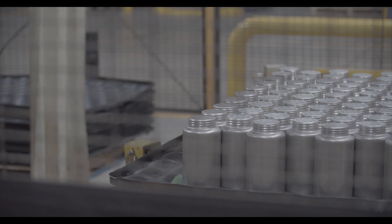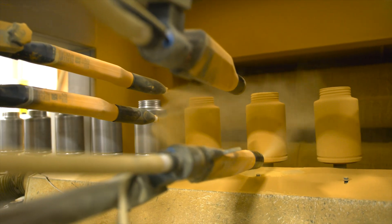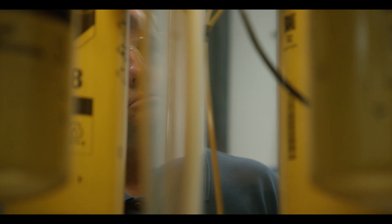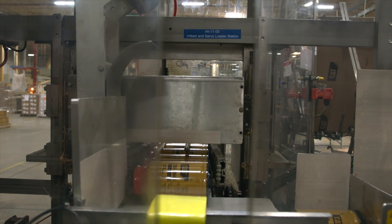Then it's time for the paint job. The powder coat adheres to the can with an electrostatic charge. Add a gasket, pressurize the can, then transducers inspect for any seal leaks. Now your filter's all packaged and ready to protect.